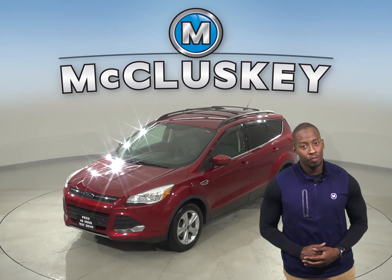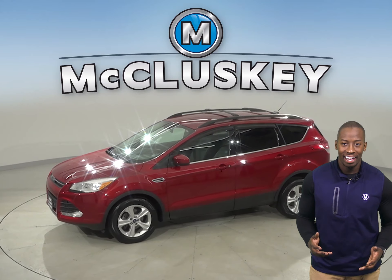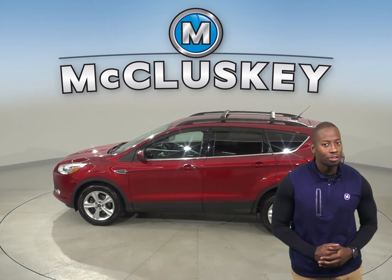Check out this reliable 2014 Ford Escape. This four-door sport utility has about 70,000 miles on the odometer and still has a long life ahead of it.